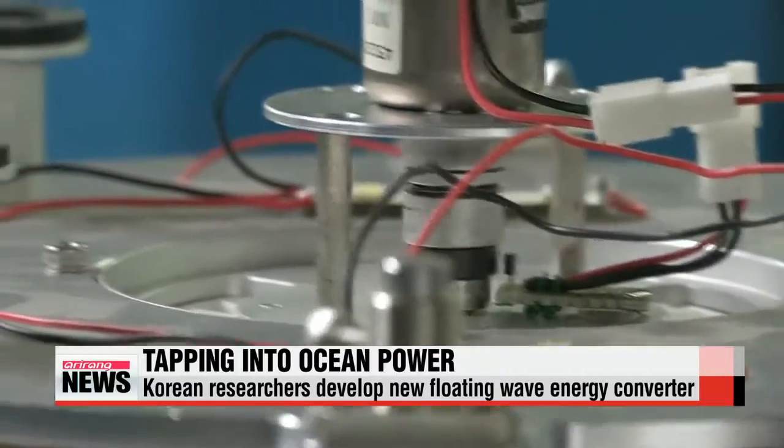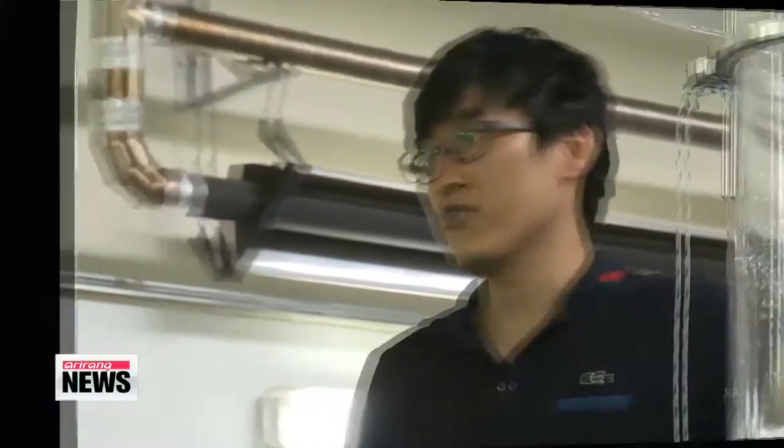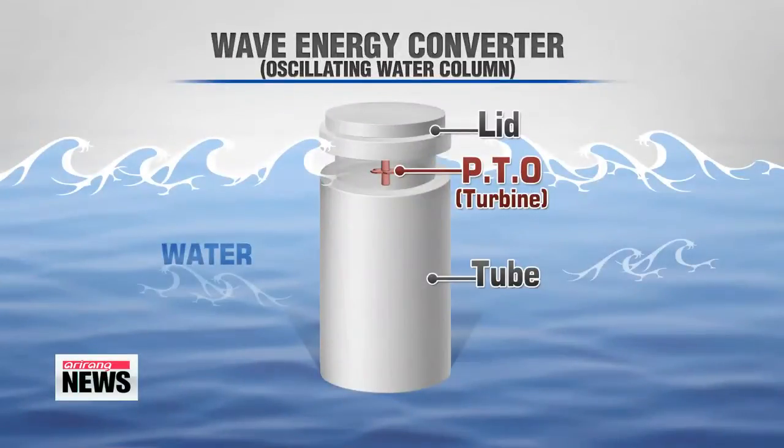They say it's a type of oscillating water column that uses moving water as a piston in a cylinder. The device has three main components: a lid, a tube, and a power takeoff module that's placed between them.